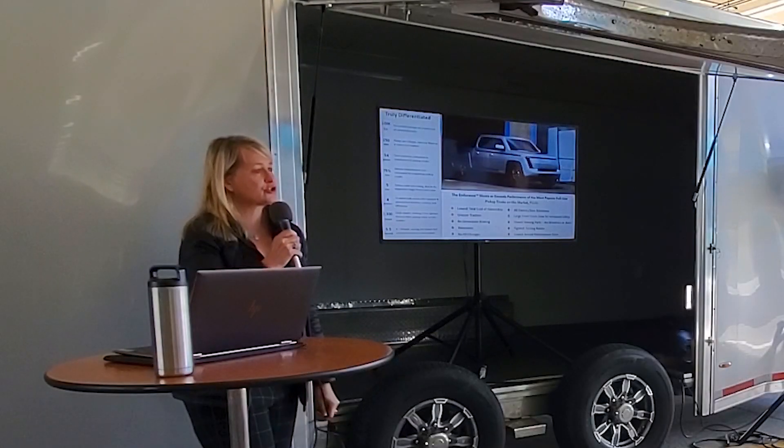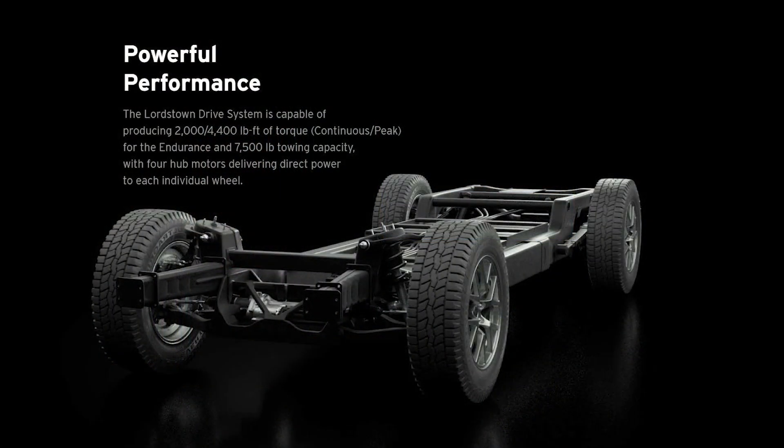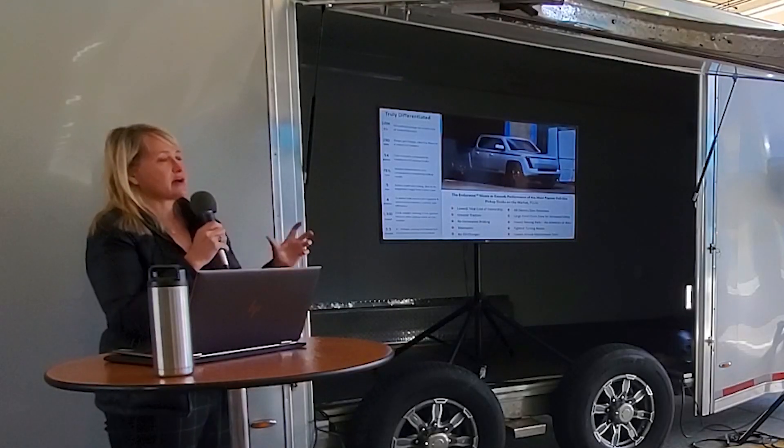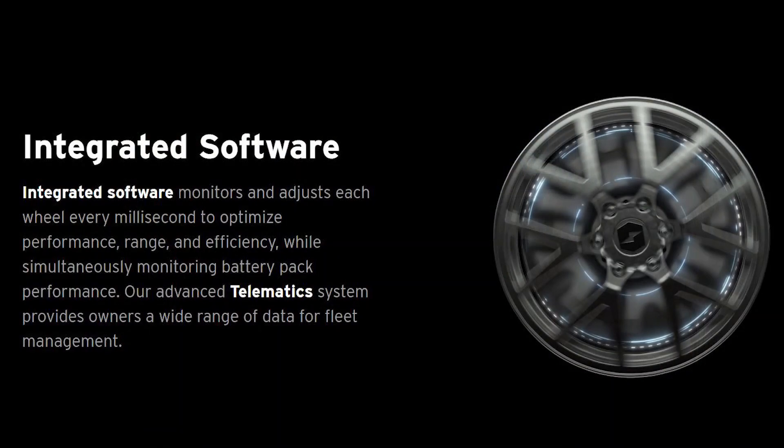Last week we took it to Goodyear for some testing on the track. It's got incredible acceleration — 0 to 60 in about five and a half seconds. The top speed is software-governed at 80 miles per hour, though it will go faster than that.